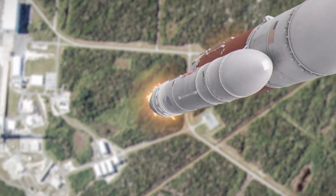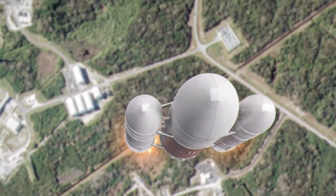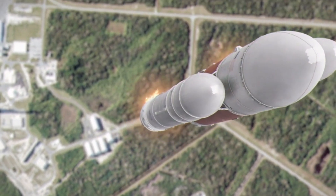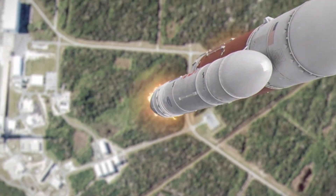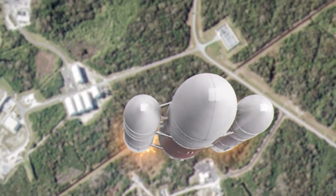However, in a show of precision and innovation, the booster re-entered the Earth's atmosphere and slowed its descent using its powerful Raptor engines. As it approached the landing platform, it hovered momentarily before being gently captured by the mechanical arms.